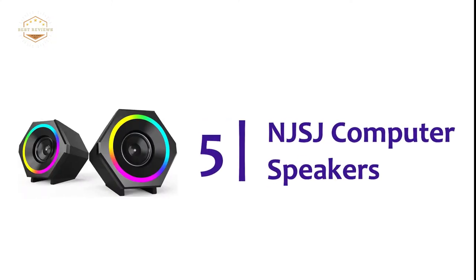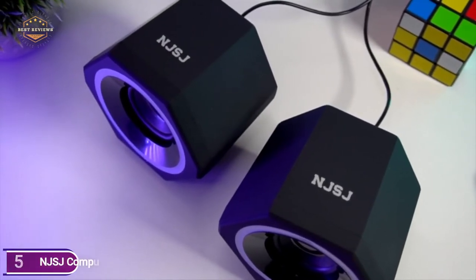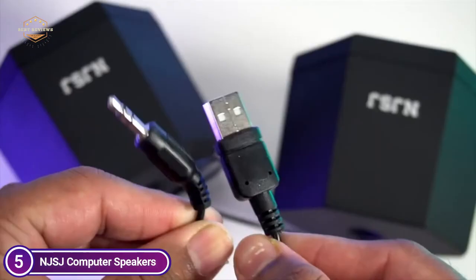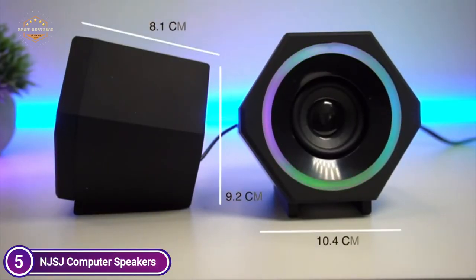Starting off our list at number 5, NJSJ Computer Speakers. The computer speaker is equipped with a high-quality 10W sound drive unit, which delivers full-range 2.0-channel stereo that is enhanced for an excellent auditory experience. It is ideal for video chat as well as listening to music, audiobooks, playing games, and watching movies.